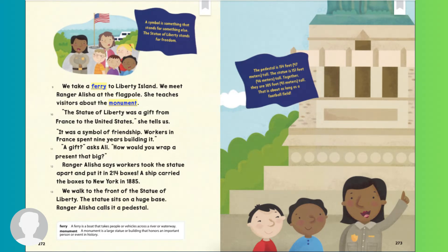We take a ferry to Liberty Island. We meet Ranger Alicia at the flagpole. She teaches visitors about the monument. The Statue of Liberty was a gift from France to the United States, she tells us. It was a symbol of friendship. Workers in France spent nine years building it. A gift? asked Ali. How would you wrap a present that big? Ranger Alicia says workers took the statue apart and put it in 214 boxes.